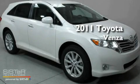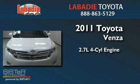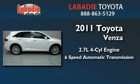This is a brand-new 2011 Toyota Venza. It features a 2.7-liter 4-cylinder engine and a 6-speed automatic transmission.